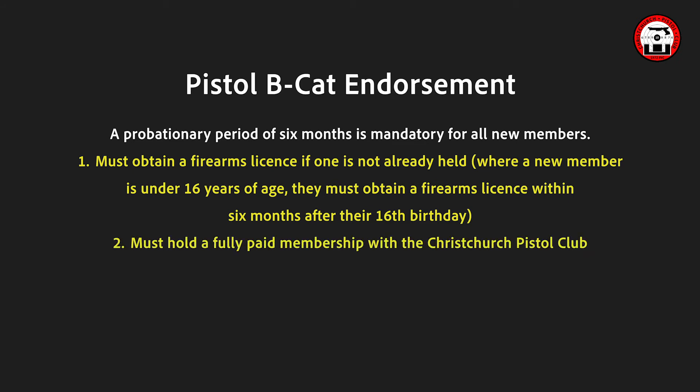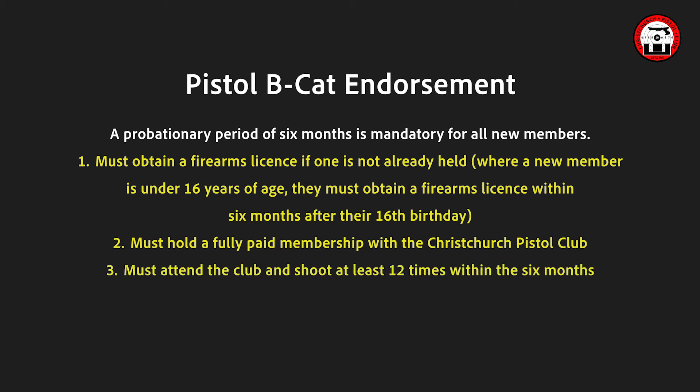The new member must hold a fully paid membership within the Christchurch Pistol Club, and must attend the club and shoot at least 12 times within 6 months.